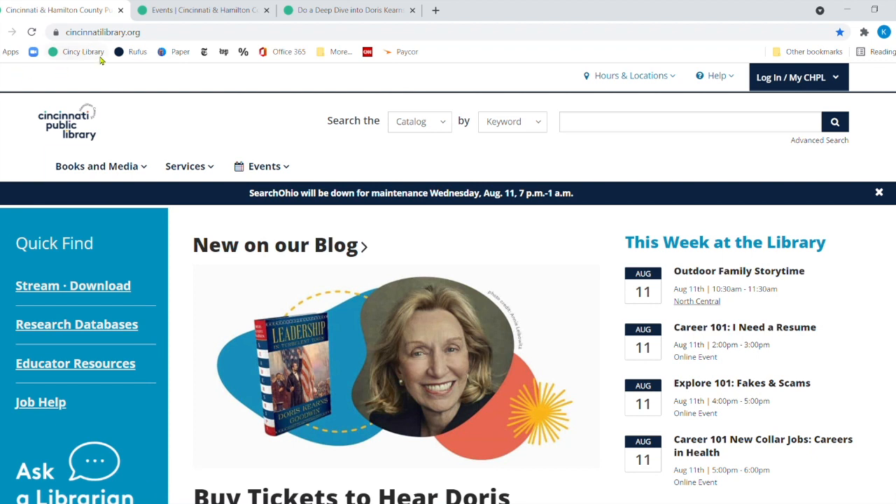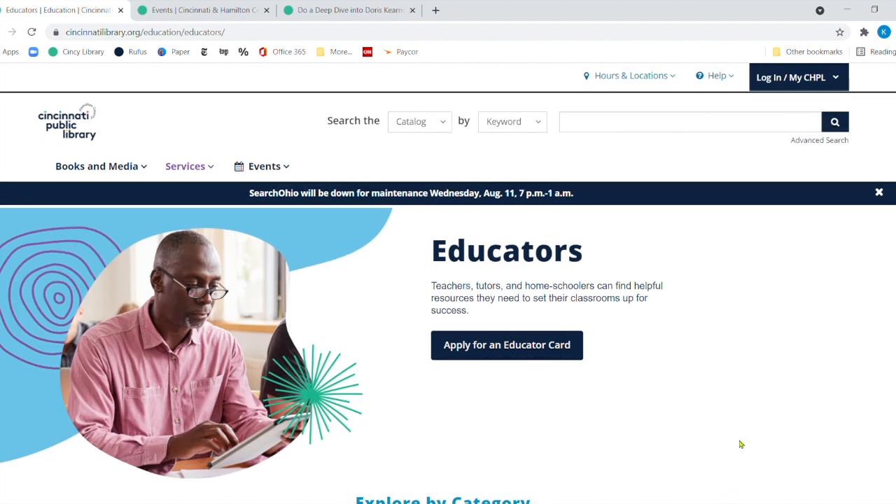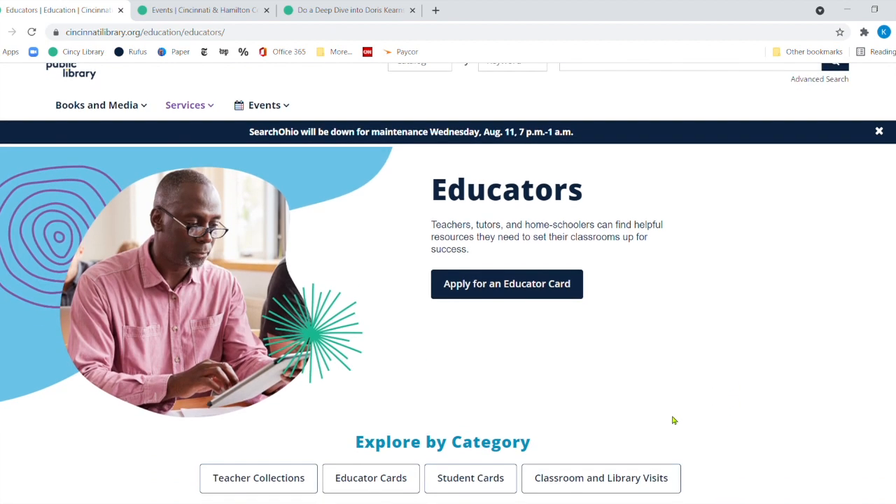We've arrived at our great website, cincinnatilibrary.org. We're going to come over here in the blue section, the third one down — educator resources. One thing that is always exciting about August, at least when I was a teacher, you would see a whole bunch of teachers going into their classroom, setting it up, getting it ready. There's a lot that goes into getting your classroom ready, and here at the library we want to help you make sure that you have as many resources as possible. That's why this and the next two Lunch and Learns are all going to be about the resources that educators can use during the school year.